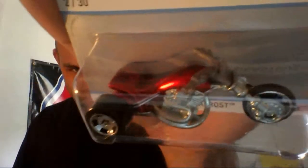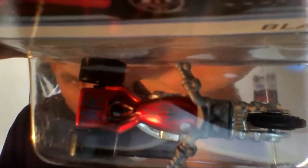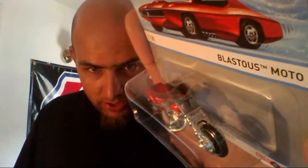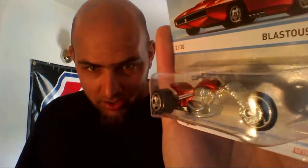Then we have the Blasgius Moto Tricycle — or tri-motorcycle, excuse me. There are a lot of details on the top of this thing. That beautiful red color. Absolutely had to get this because it's part of the set, and like I said, I'm getting the set.